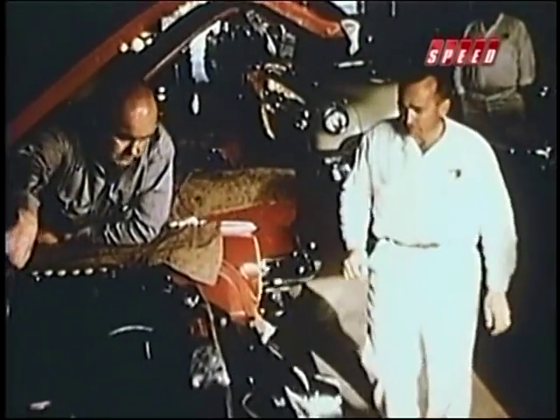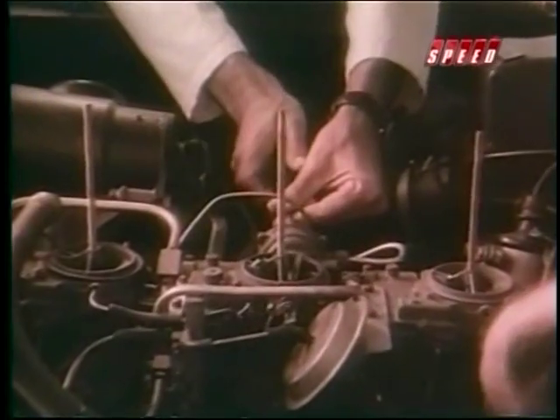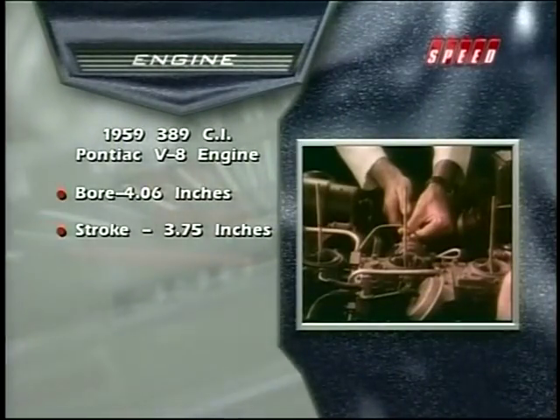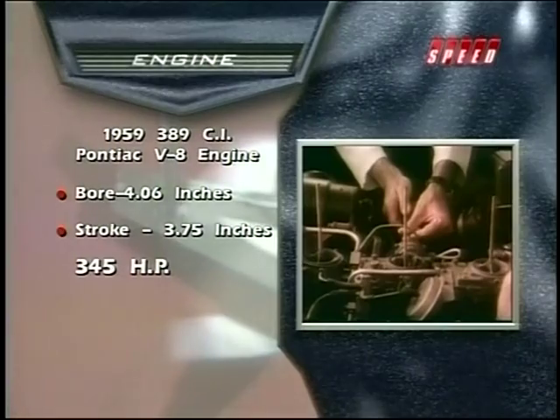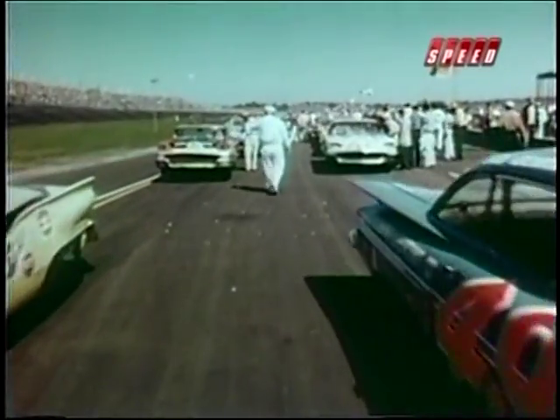Even with wide track styling, performance continued to be the key word in Knudsen's makeover strategy. The engine lab punched out Pontiac's power plant again in 1959, this time to 389 cubic inches. The hottest version now made 345 horsepower — an astonishing 112 horsepower gain in just three years.